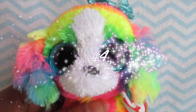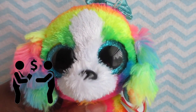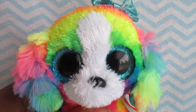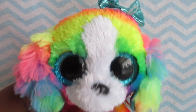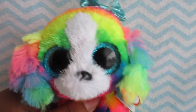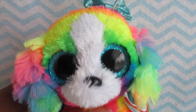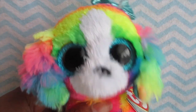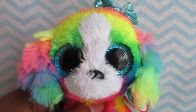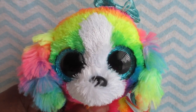The fourth way to get Beanie Boos for free or cheap is to trade. If you have a double of a Beanie Boo you don't really want, ask a friend or someone you know if they'd like to trade. If they have a Beanie Boo you want, get one of your doubles and trade it with them. You'll get the Beanie Boo you want and sometimes it's even free. If you have a friend who collects Beanie Boos as well, this method can really work.